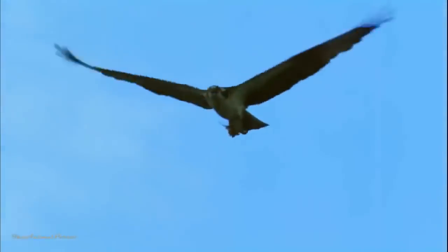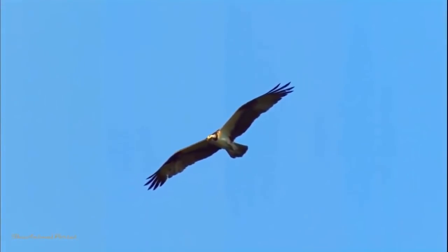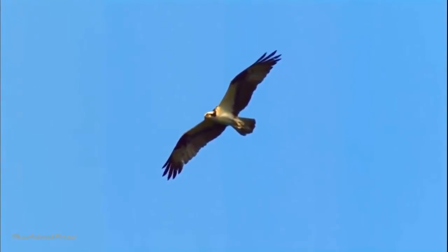Six-foot wingspan. Binocular eyesight several times more acute than humans. Sharp talons half as long as a grizzly's claws. Once an osprey spots something swimming in the water, its most exquisite act begins.